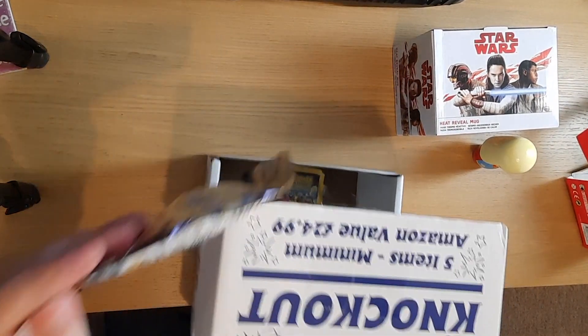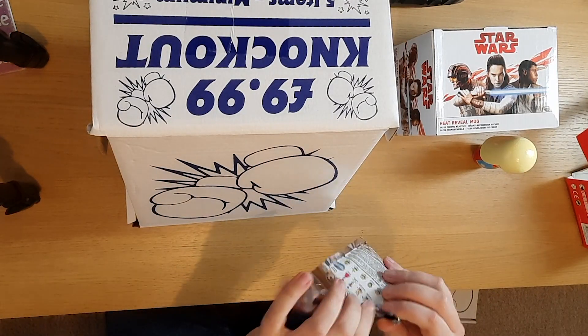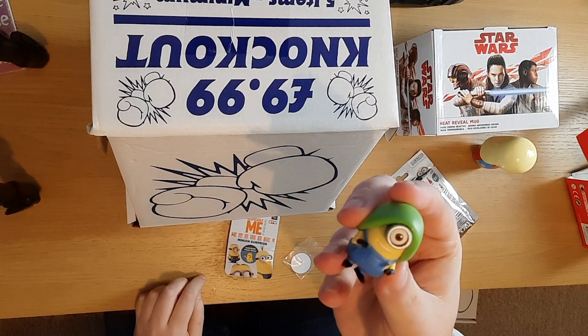Item number three: a Minion surprise - surprise figure inside. Might as well open the pack and see what we get. I haven't watched Minions so I don't know the character names. I've got Hypno Hat Stuart. Rubbish.